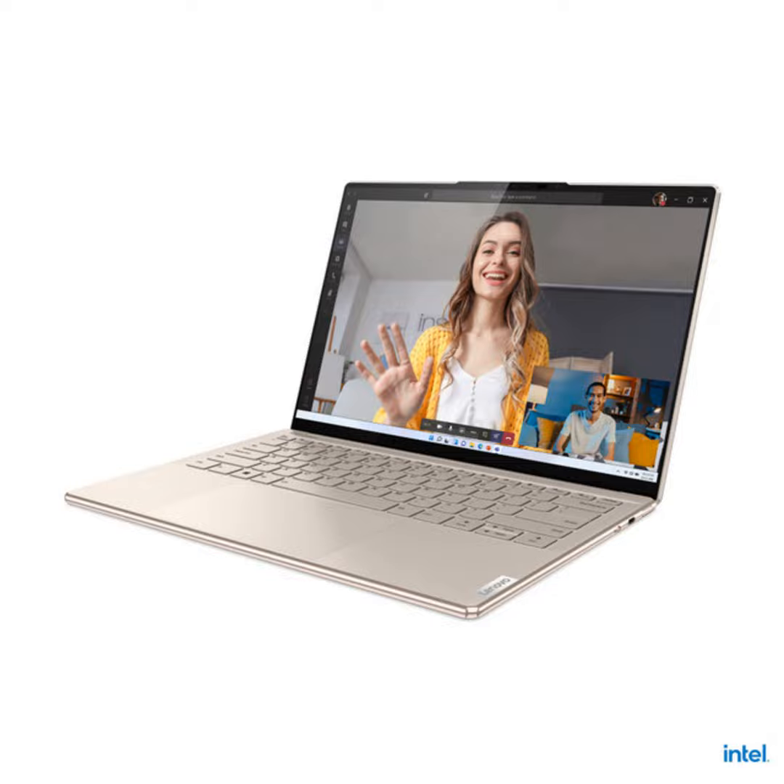Lenovo is rolling out a new line of Slim laptops this spring that have features tailored to hybrid work environments. There are Intel and AMD processor models of the Slim 7 machines, and the flagship is the Lenovo Slim 9i.